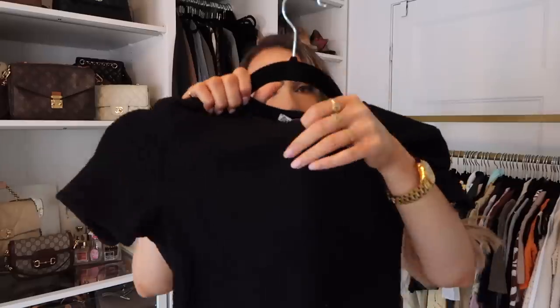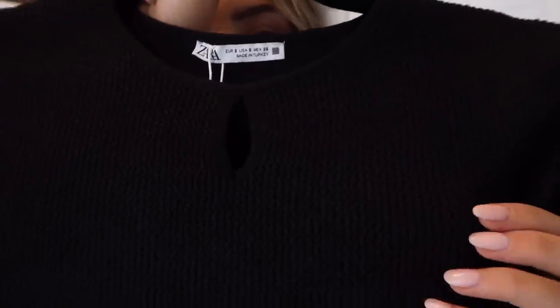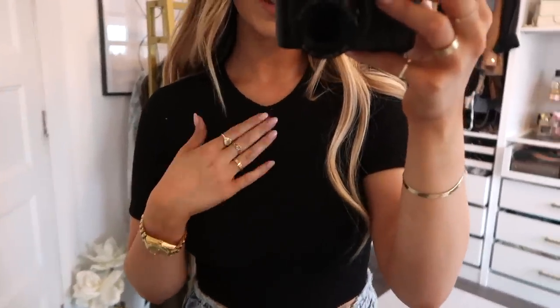Next up I have this top that I wasn't sure about because of the little hole, but I actually do like it. There's a peephole detail. What I really liked was the material — it's very soft, very stretchy, just something different. I pictured this with black leather pants because the material is so nice. You can dress it up with black leather pants and a ton of gold jewelry. I'm actually really happy I went with it — it's very form-fitting and pretty, and for some reason I think this little hole actually looks nice now.